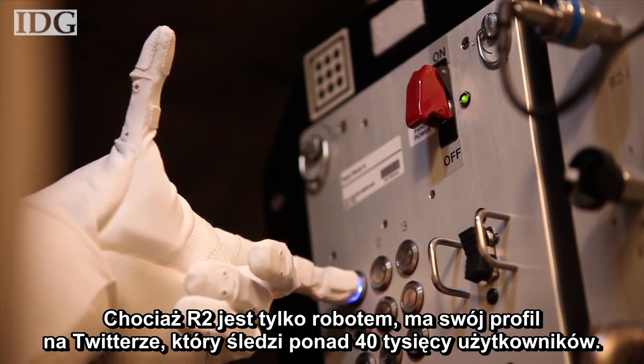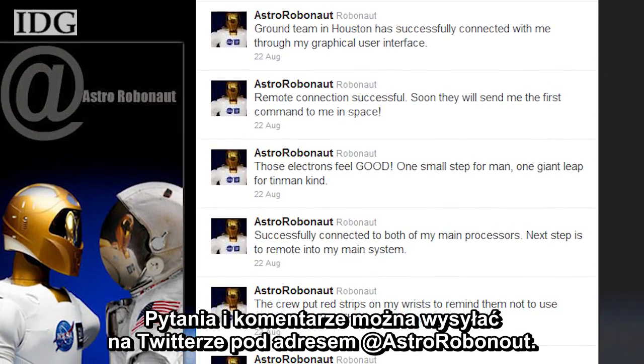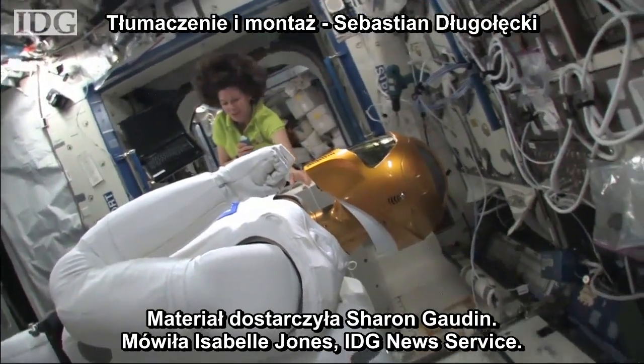Even though R2 is a robot, it's taken on a life of its own as a regular tweeter with 40,000 followers. Questions and comments can be sent to Robonaut 2 and its team via Twitter at AstroRobonaut. Reporting by Sharon Godden, IDG News Service.